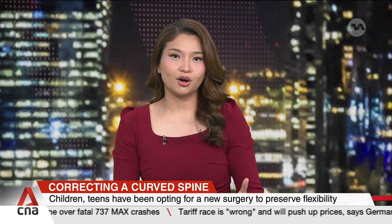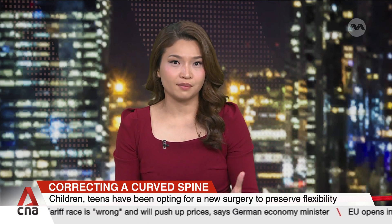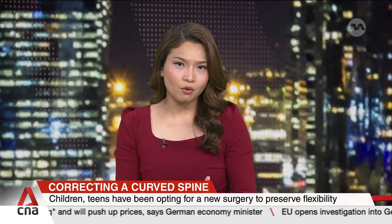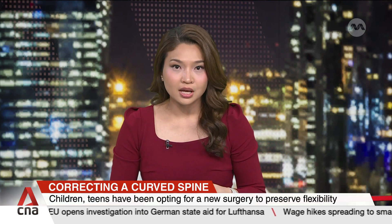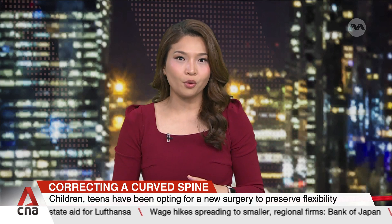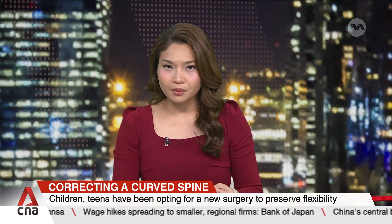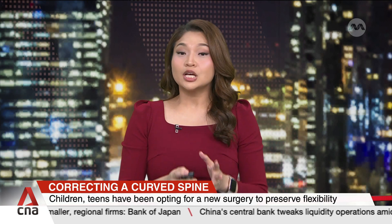When it comes to the growing pains of children, a condition called idiopathic scoliosis, an abnormal curvature of the spine, can cause deformity and even more pain. Some are now opting for a new type of surgery to correct this condition. Vertebral body tethering, or VBT, attaches a cord to the spine to guide growth and is only offered at NUH so far. The hospital says 12 people did the procedure last year, and 30 have done so since 2019.